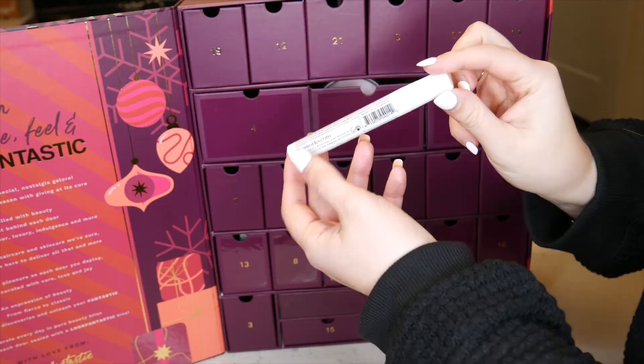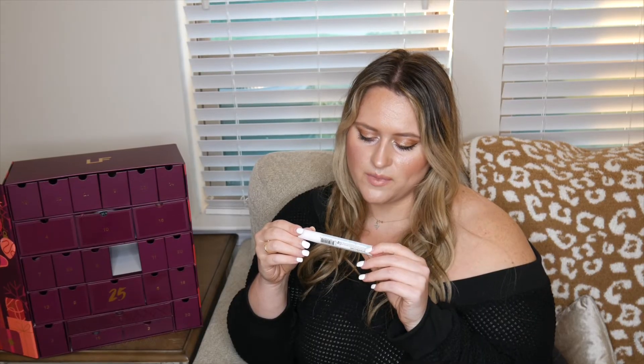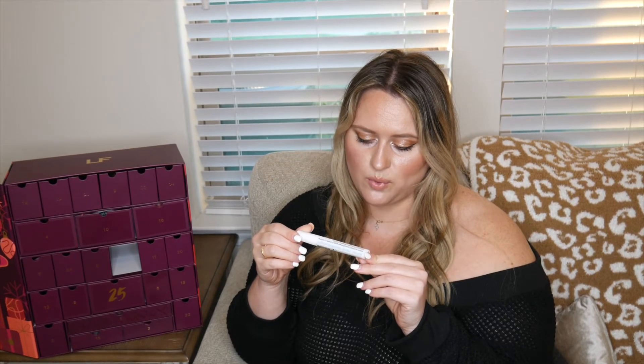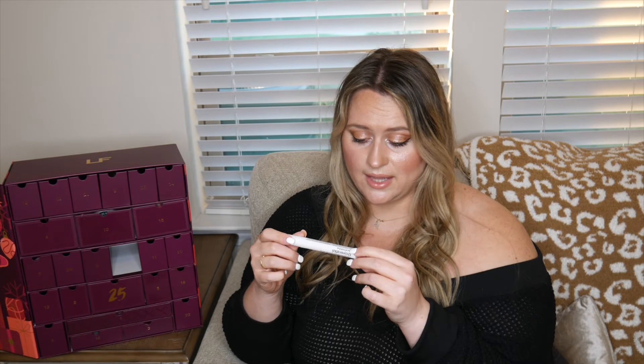Number seventeen is a Stress Check Mood Manager — a motion-activated aromatherapy spray to create a soothing, balanced atmosphere wherever you are. It's 10 milliliters, 0.35 ounces. It smells like a spa — chamomile, bitter orange, and lavender. Classic and lovely.